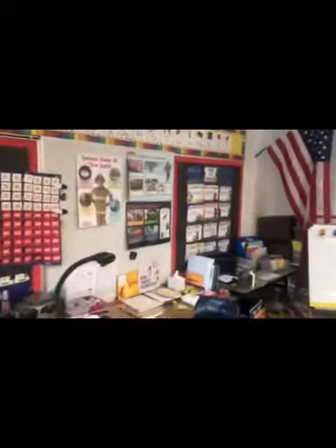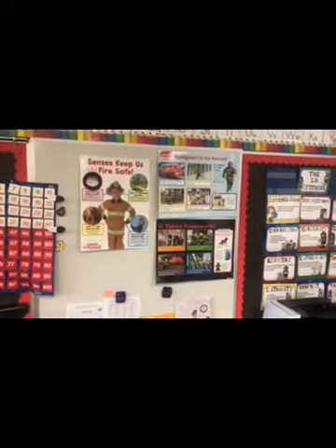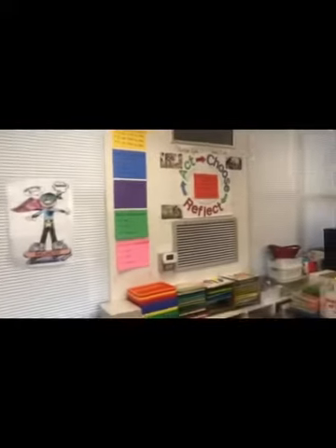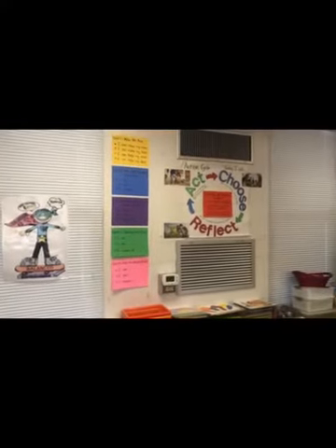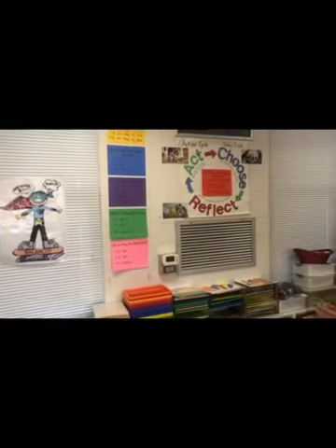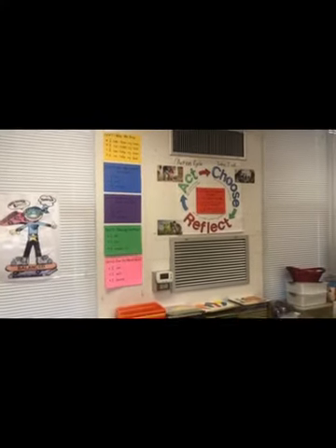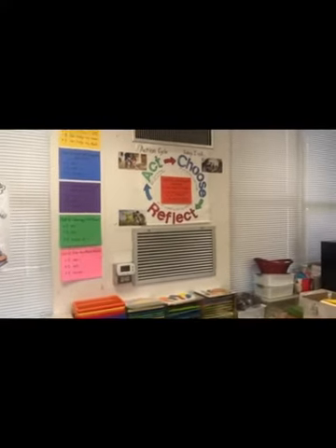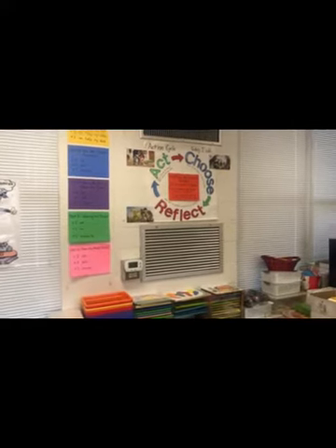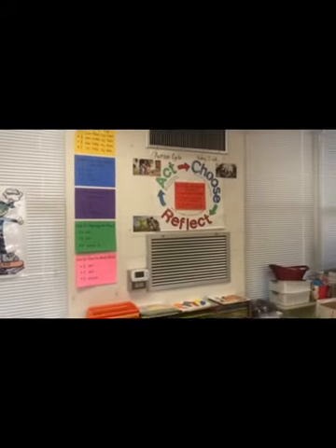We're also learning about our fire safety tips, so please review those in your child's homework next week. The last thing I want to show you is our action cycle. For Unit 1, Who We Are, we learned that we as little students can clean our room, make our bed, and help mom and dad around the house. In Unit 2, we're going to learn how we can help the community. Our action cycle teaches us to act, choose, and reflect. Thank you so much for tuning in and watching about our class.